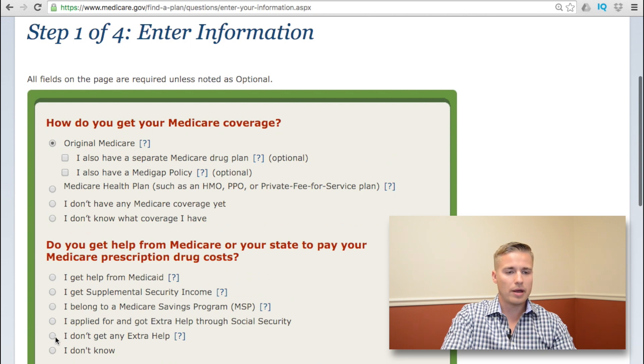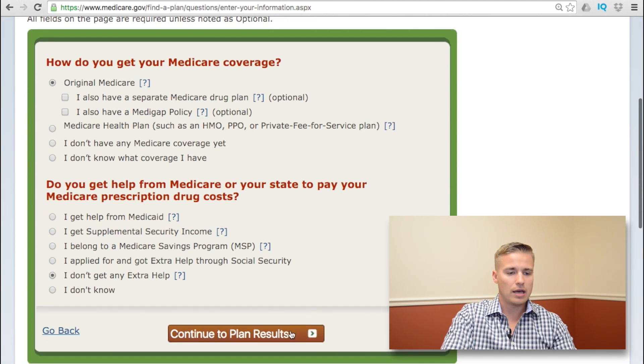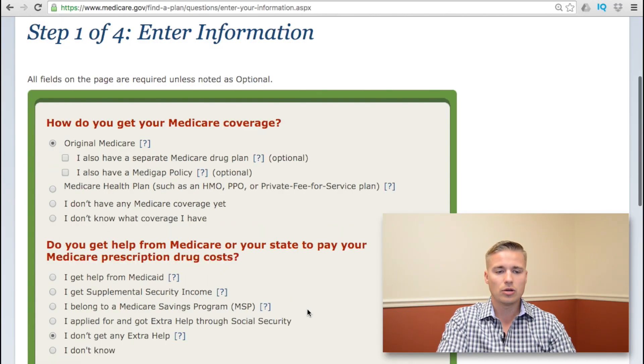Tell them that you're getting original Medicare — if this applies to you — and that you don't get any extra help. That means you have Medicare A and B and you don't have an Advantage plan. If you have an employer plan, you don't need a Part D drug plan unless specifically told. If you have an Advantage plan, your drug plan is already built in. If you have original Medicare and a supplement, you will need a drug plan, so put down original Medicare, no extra help, and continue to plan results.